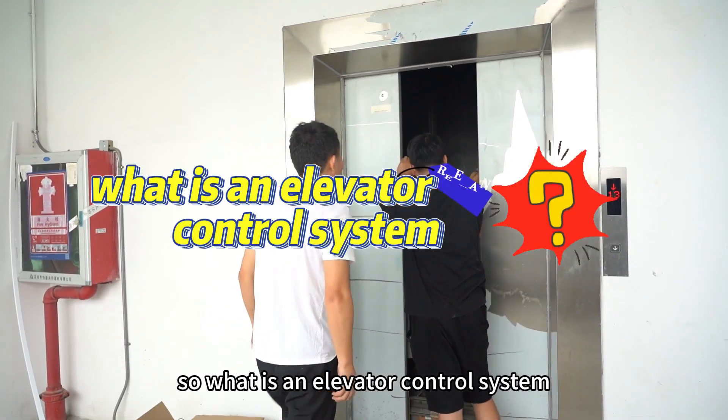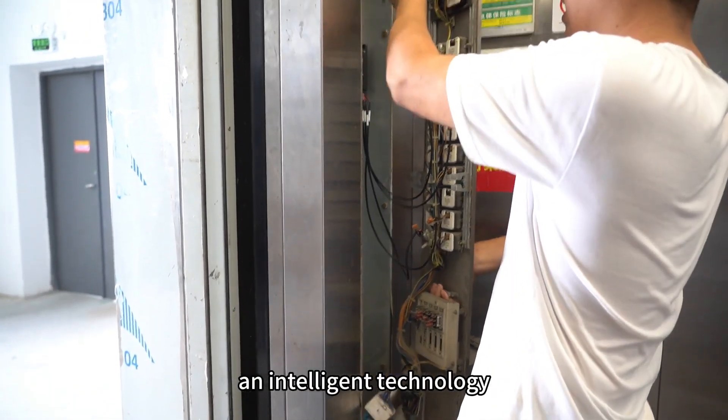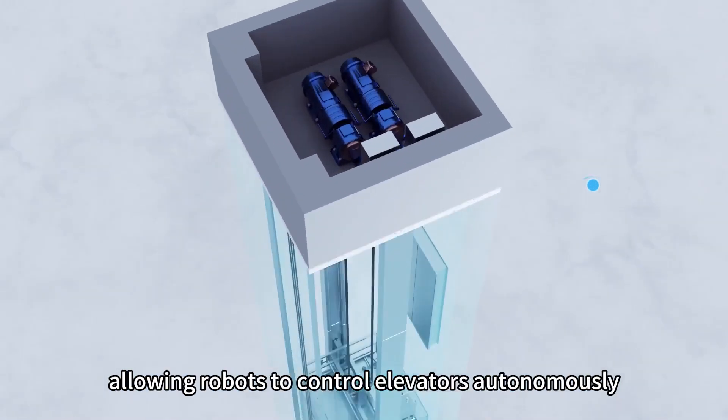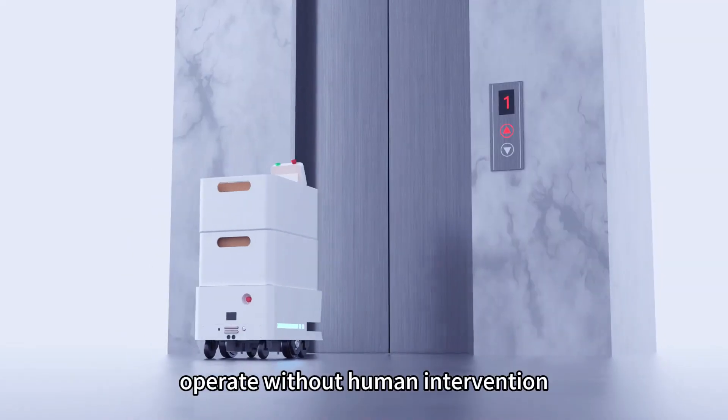So, what is an elevator control system, and why install it? An elevator control system is essentially an intelligent technology that uses virtual signals to simulate human buttons, allowing robots to control elevators autonomously, automatically open elevator doors, and operate without human intervention.